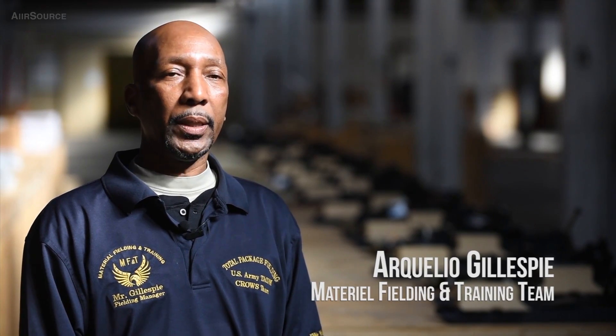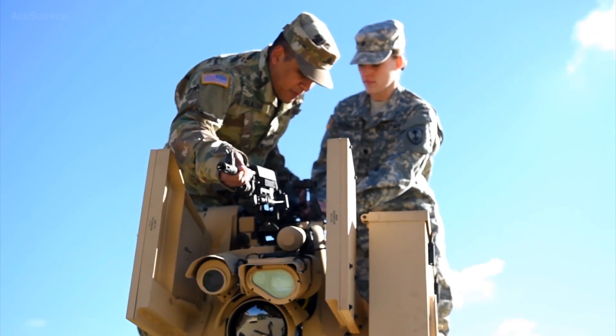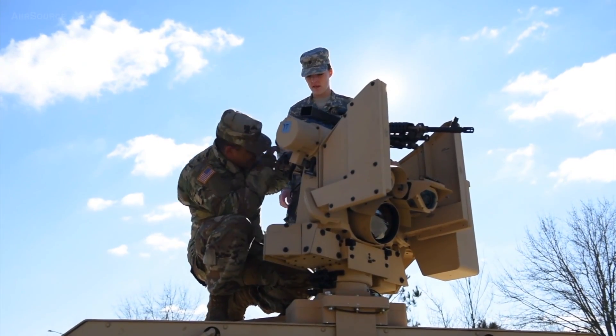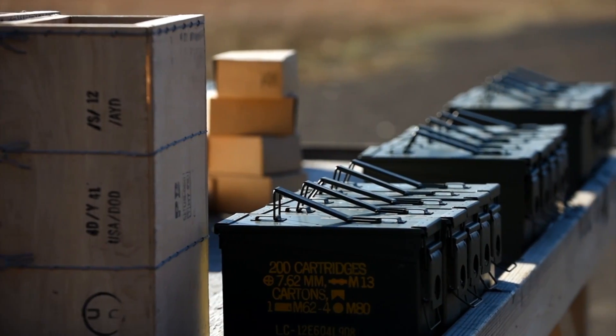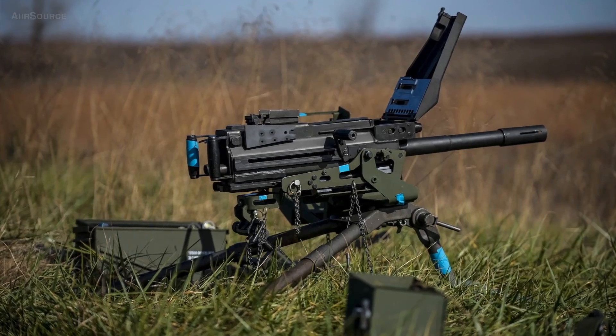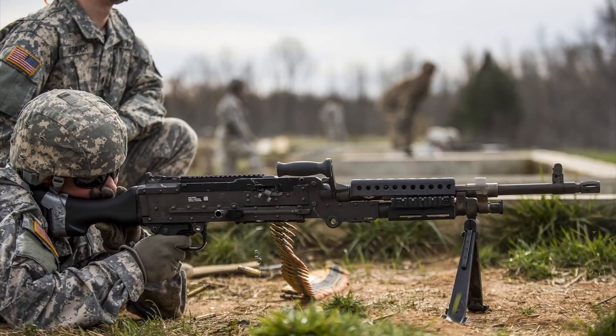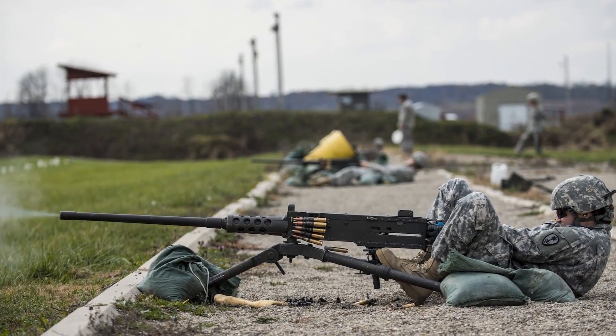It improves the MPs' lethality by having various types of weapon mounting systems while they're patrolling and doing their duties in theater. Those weapons include: the Mk 19, the M240, the M240 Bravo, and the M2 .50 Cal.